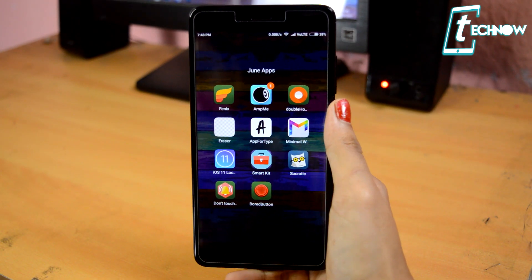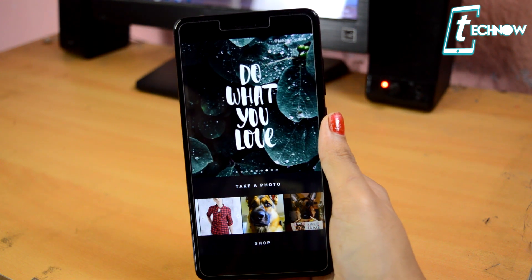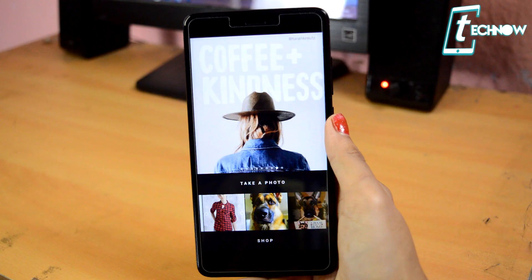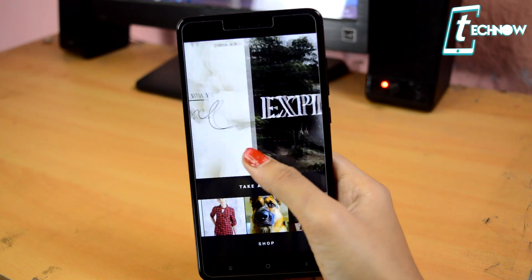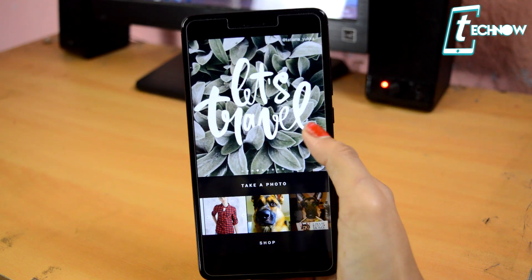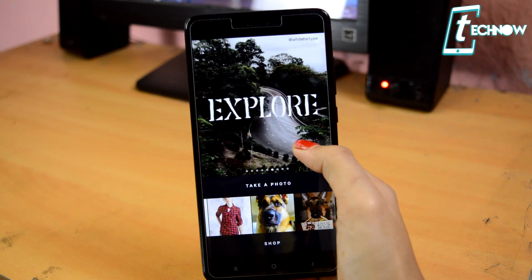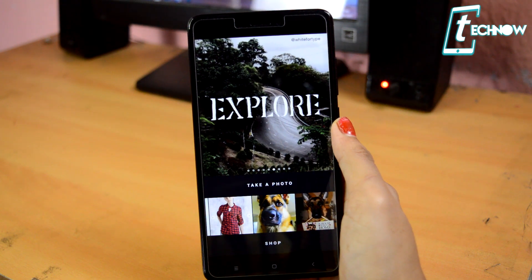The next app is App for Type. With this application, you can take a photo and add text to your photos in amazing styles. This app is really awesome and it does make your photos look a lot more stylish. You can explore a lot of styles available in the app, choose any one of them, and add it to your photos.